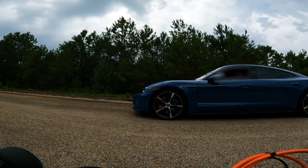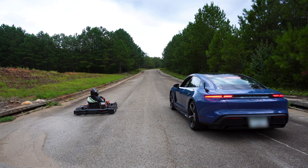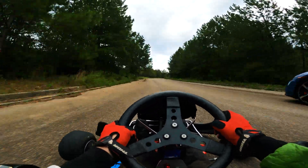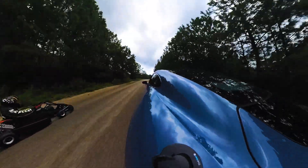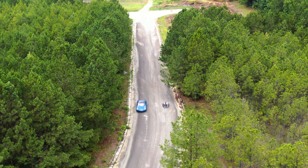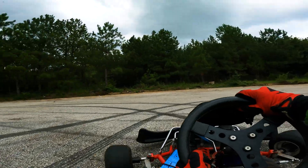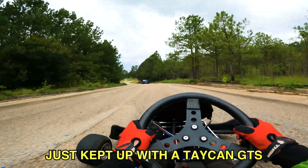Round 1. You ready? On go — 3, 2, 1, go! No way! Oh my gosh! Guys, I just kept up with the Taycan GTS.